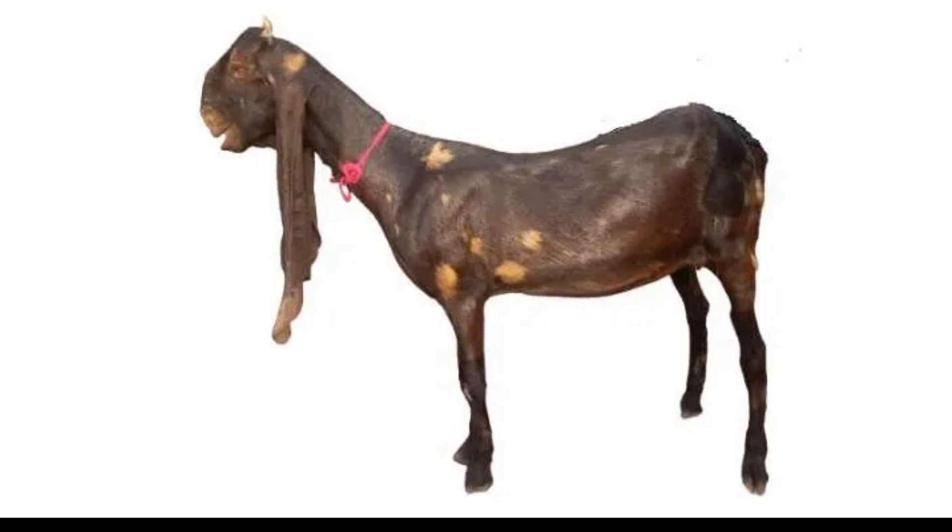Purebred Kamori goats are very rare in the world and can be distinguished by their striking colors. Purebred Kamori goats are recognized by the coffee-colored spots on their otherwise dark brown bodies. Since purebred Kamoris are so rare, they are also expensive. The crossbred breeds of Kamori possess a similar body structure but lack the beautiful skin color. These breeds have been bred by farmers for financial reasons.